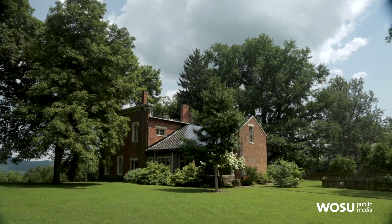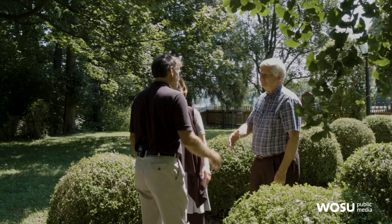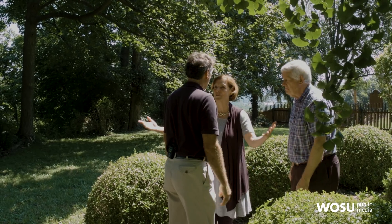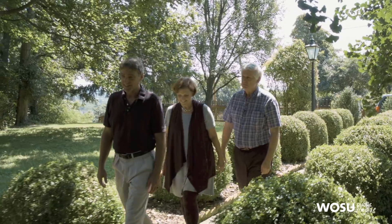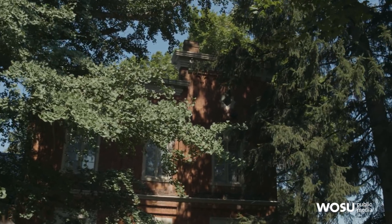It is quite a house. Hi, Dart. Welcome. Thank you so much for having us. Hi Jeff, we are so excited to get this tour today. Come on in. I've been here once or twice, but there's always another story to tell. Oh my gosh, this is wonderful. Yeah, it's a great old house.